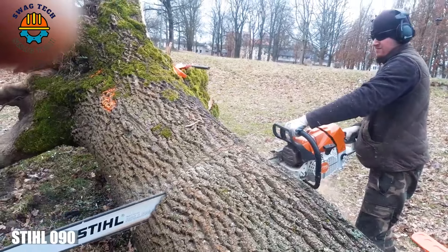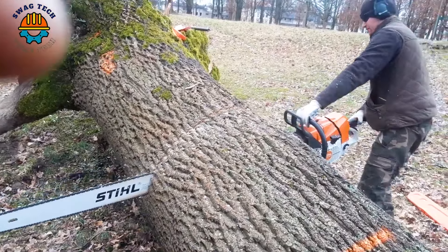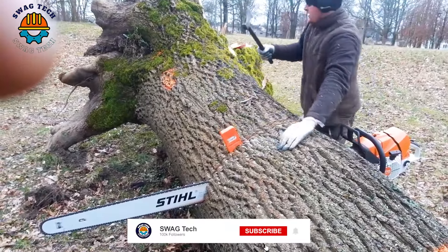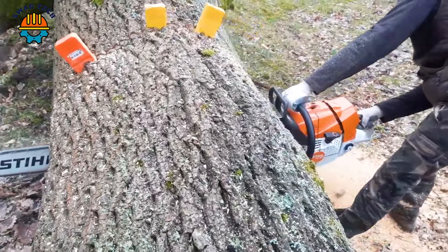With an incredible displacement of 137cc and an astonishing power of 8.98 HP, this Stihl 090 chainsaw is a force of nature, conquering giant tree trunks with unparalleled power.